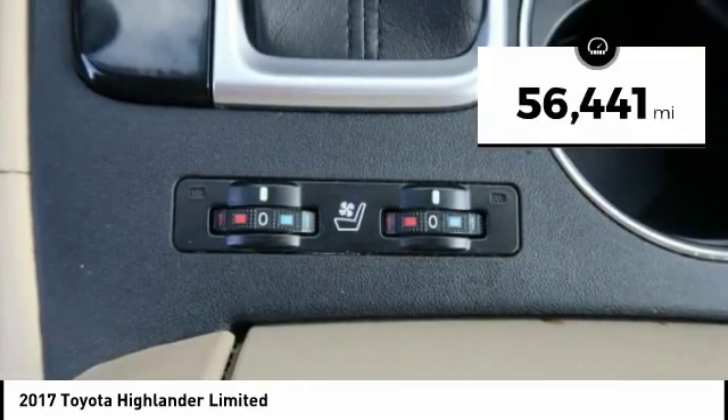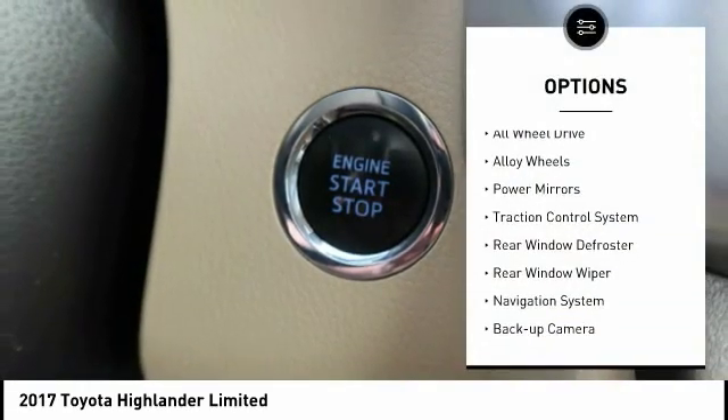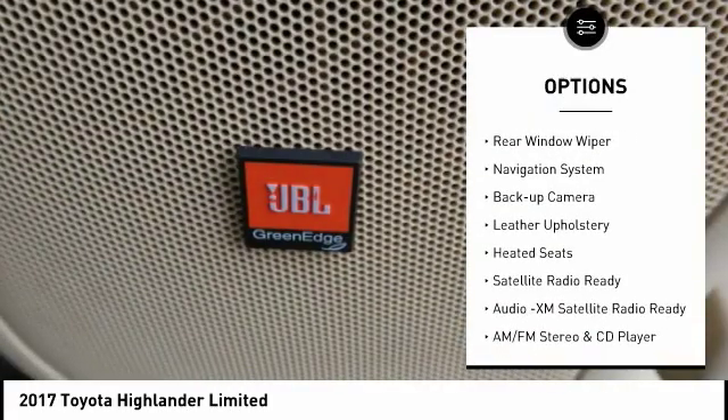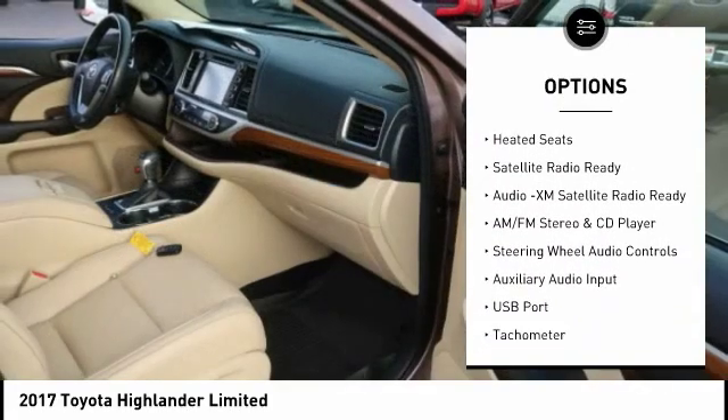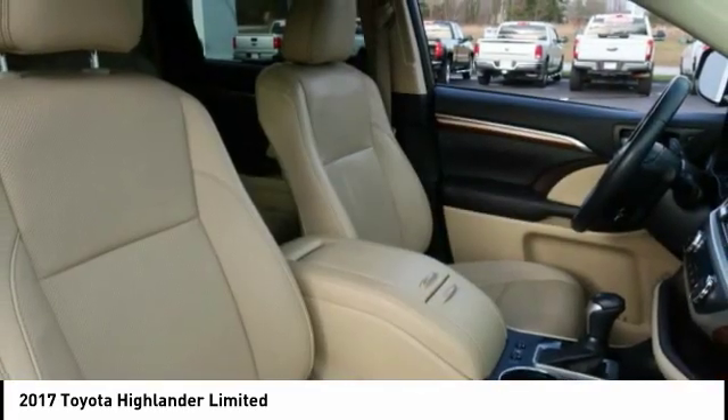This vehicle has less than 60,000 miles. Here are some of this vehicle's great options: all-wheel drive, alloy wheels, power mirrors, traction control system, rear window defroster, rear window wiper, navigation system, backup camera, leather upholstery, and heated seats.